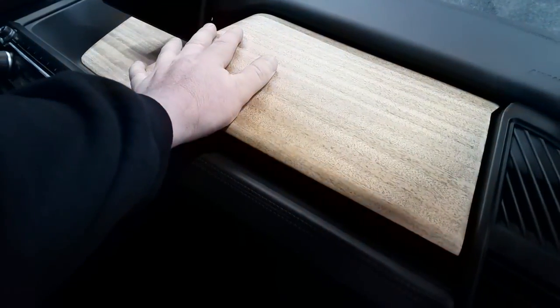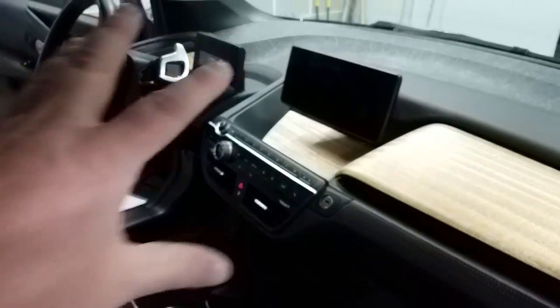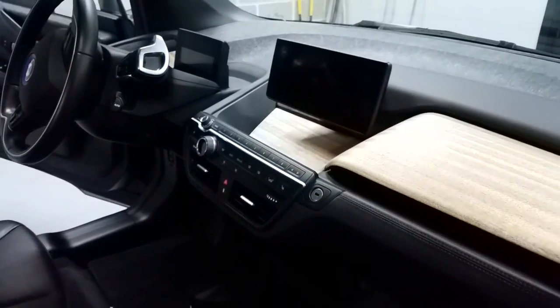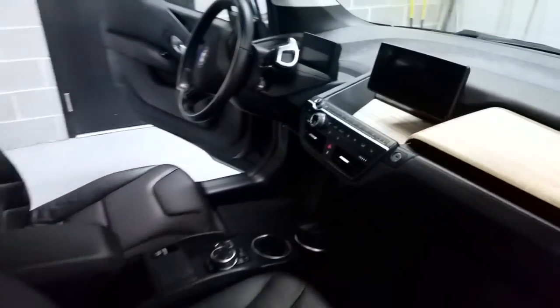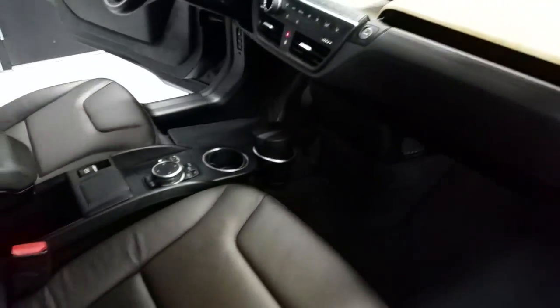Let's get back to materials — there's eucalyptus from Germany, which is basically a weed it's so abundant there. Another renewable material. This one has the technology package, which gives you the bigger nav screen — I would recommend getting the tech package if you're going for an i3. Also, a nice flat floor all the way across, which you can do because there's no transmission tunnel. Typically you have an engine in front and a transmission running through the car, but not here.